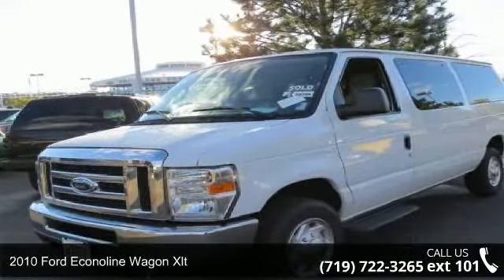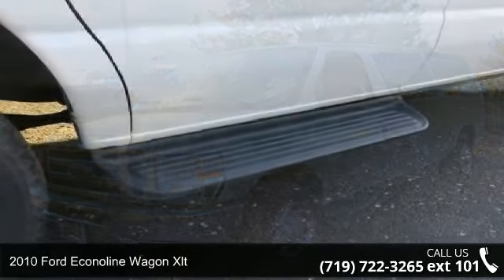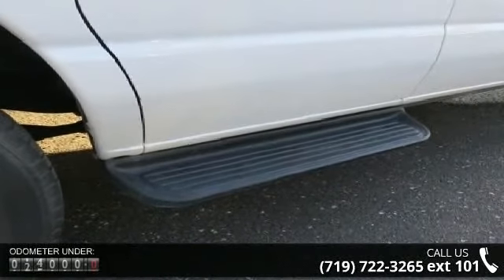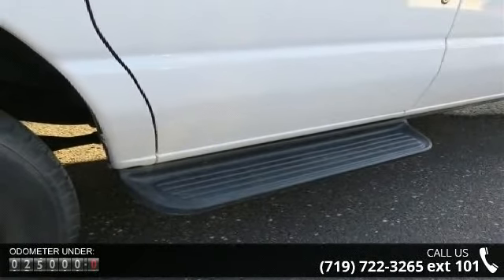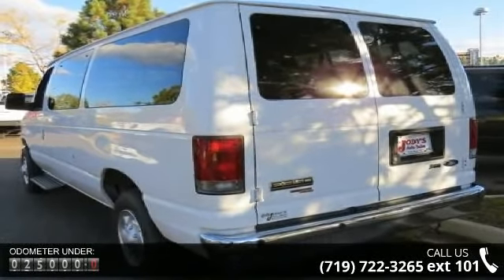Step into the 2010 Ford Econo Linewagon XLT. If you are looking for a first-rate auto, this one could be yours today. This vehicle comes with a reliable 8-cylinder engine, connected to a smooth shifting automatic transmission.